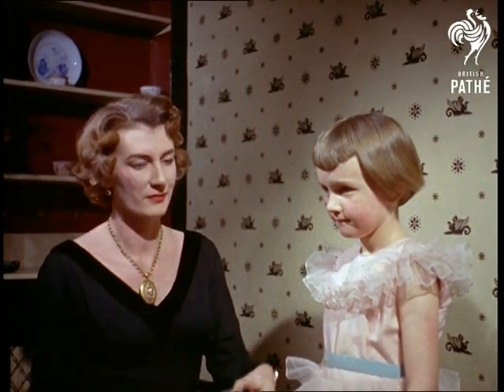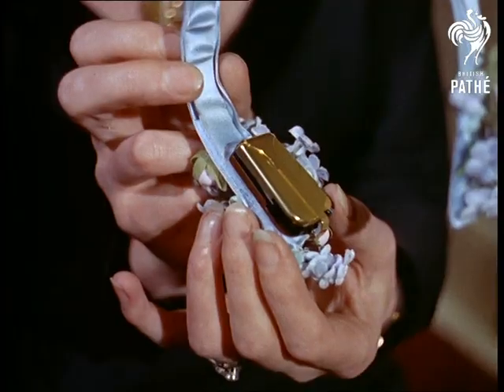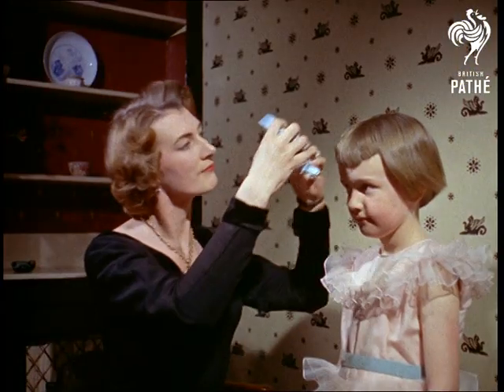Today, although hearing aids are smaller and more efficient, the trend nevertheless is towards disguising them, as in the case of this Alice Band hair clip.